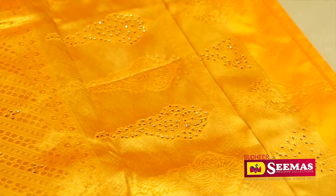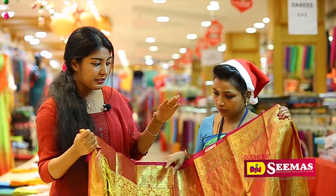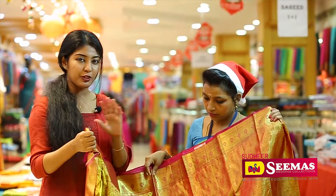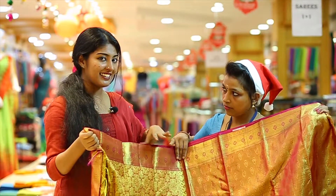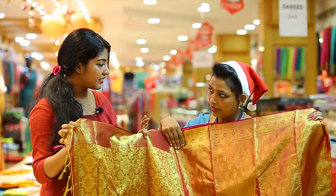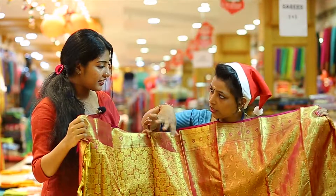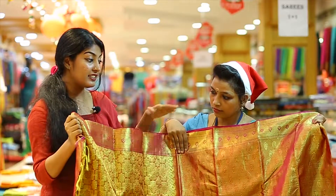In the Seema's wedding collection, we will look at one piece. We will have a pure silk saree. Yes, it is a golden thread. If you have a heavy thread, you can use it as a golden thread.